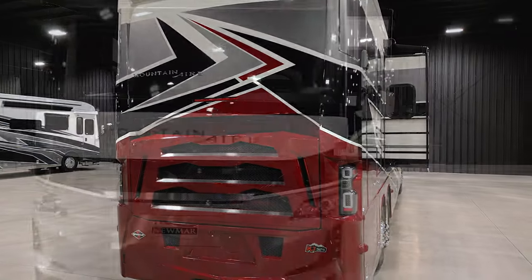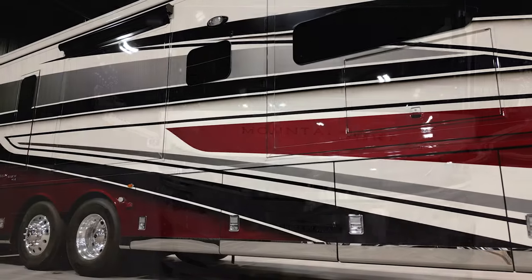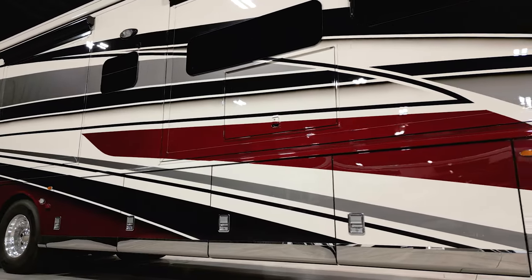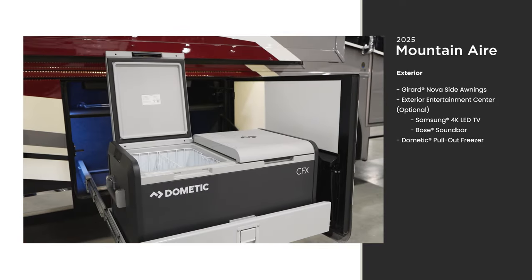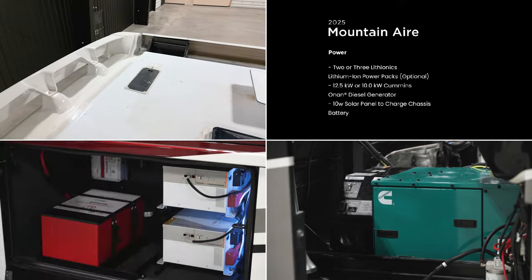The front cap and exterior design of the Mountain Air is all-new this year and is available in four colors — this is Imperial. An optional entertainment system includes another TV and soundbar. Newmar coaches offer plenty of power sources for when you can't plug in.